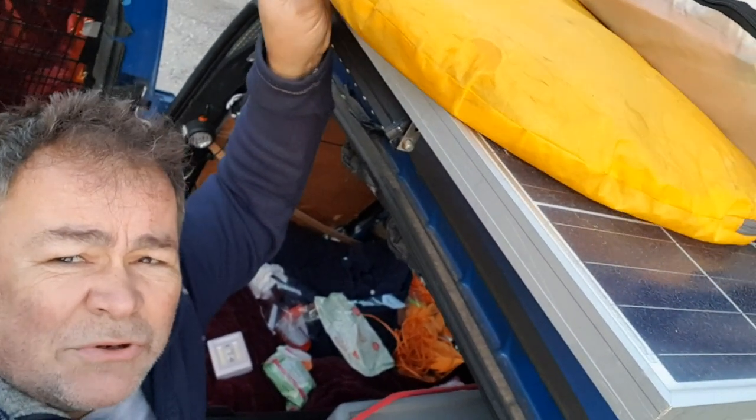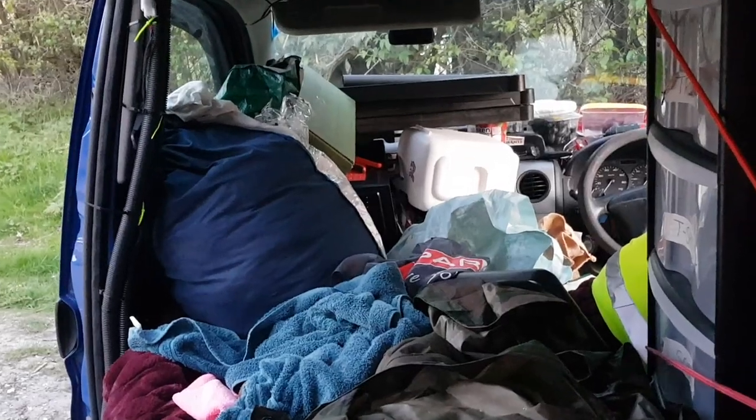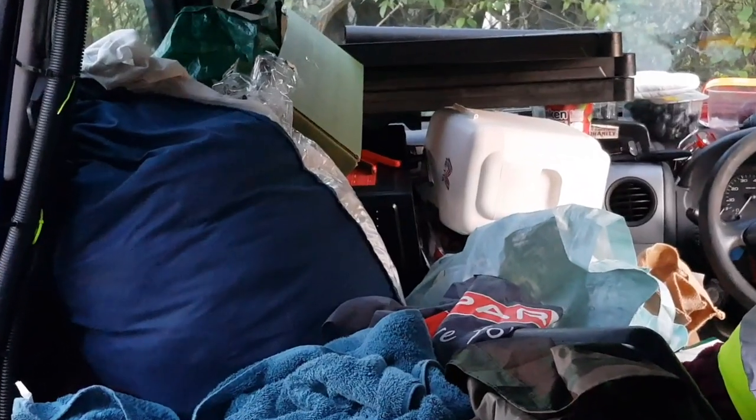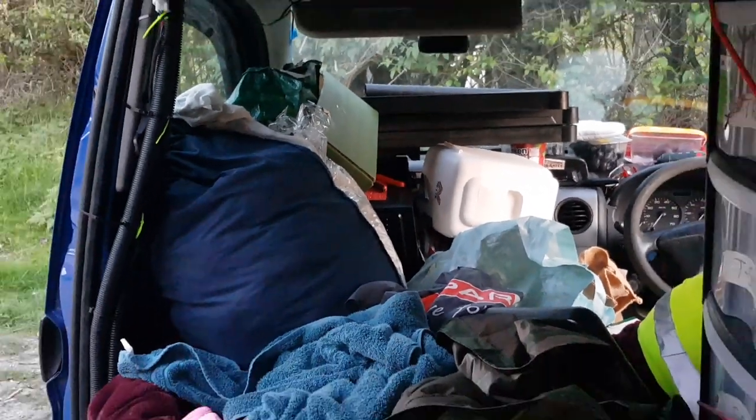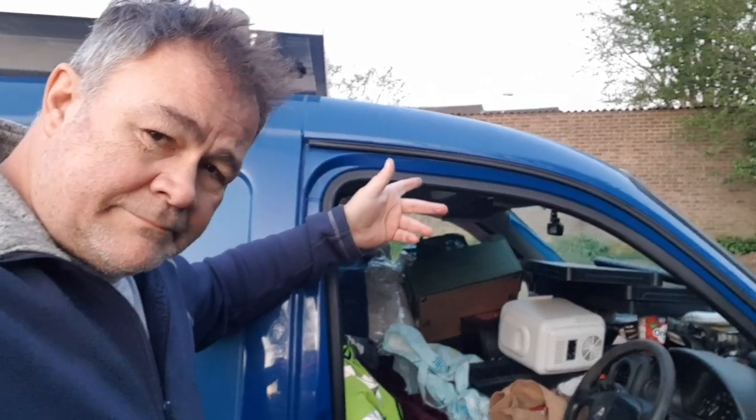What am I going to do with these now? The corner where the passenger seat used to be lives to fight another day. Good night.